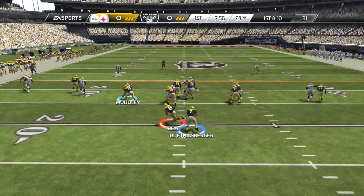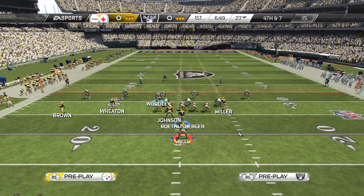We talk about all the courage of Ben Roethlisberger and all those other wonderful things, but what gets lost sometimes is the fact this guy can really throw that ball.